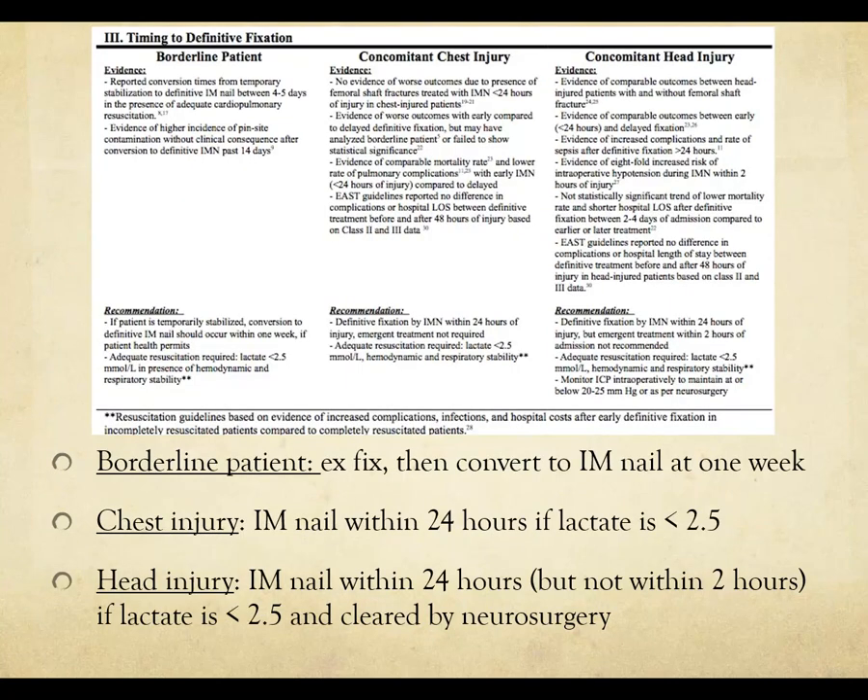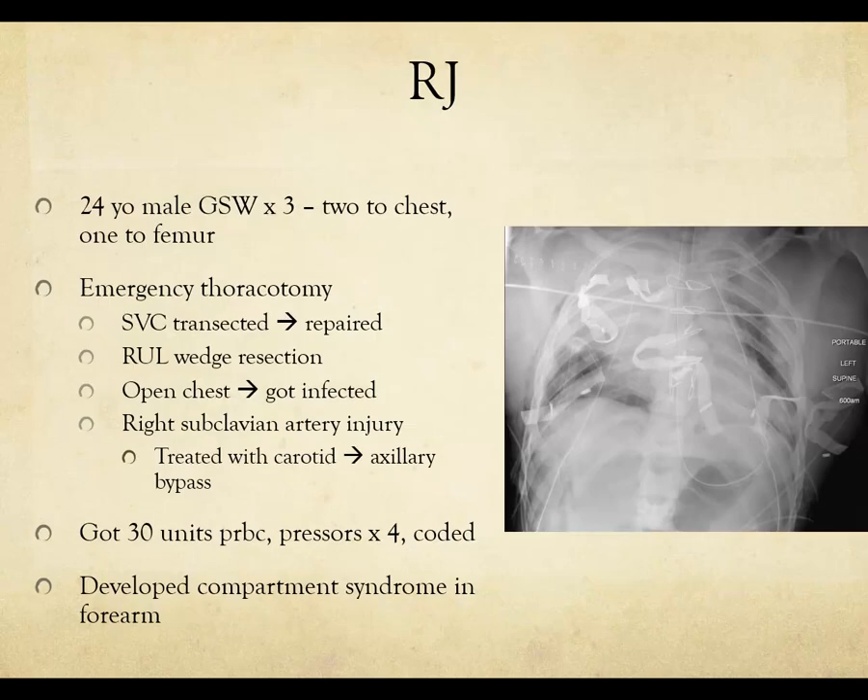For the three groups — borderline patients, chest-injured patients, and head-injured patients — when doing definitive fixation, borderline patients typically get an ex-fix and are then converted to an IM nail in about one week. Chest-injured patients can often go to the OR within 24 hours once lactate comes down, as can head-injured patients, as long as you are on the same page with neurosurgery.